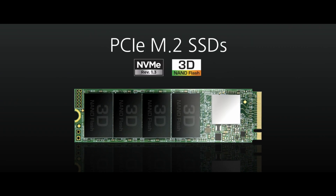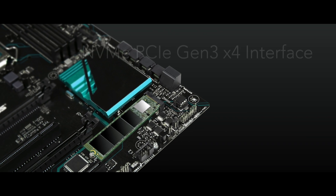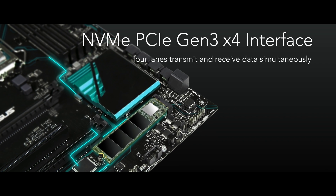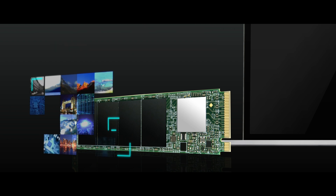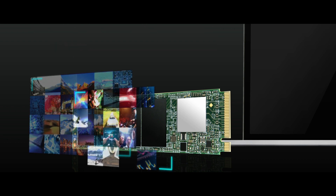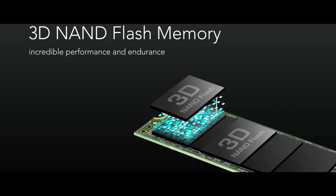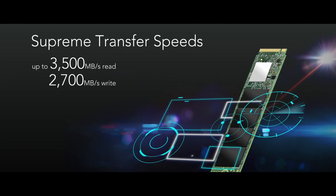Empowering faster performance, the Transense PCIe SSD110S and 112S utilizes the PCI Express Gen 3x4 interface, supported by the latest NVMe standard, and caters to high-end applications such as digital audio and video production, gaming, and enterprise use. Powered by 3D NAND flash memory, the PCIe SSD gives you not only the fastest transfer speeds but unmatched reliability.